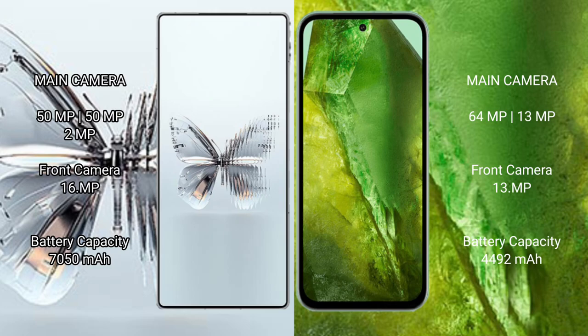Red Magic Twin Pro Plus features a rear triple camera setup: 50MP plus 50MP plus 12MP, and a 16MP front camera. Google Pixel 8a features a rear dual camera setup: 64MP plus 13MP, and a 13MP front camera.